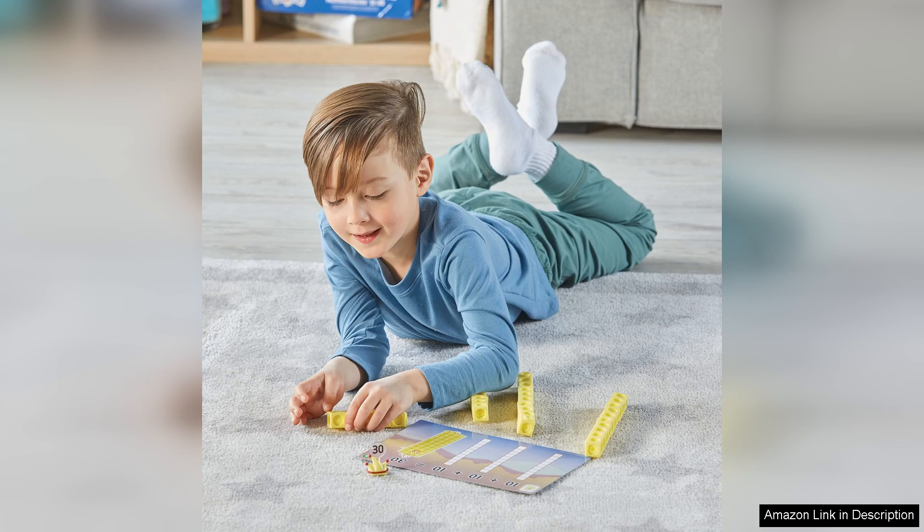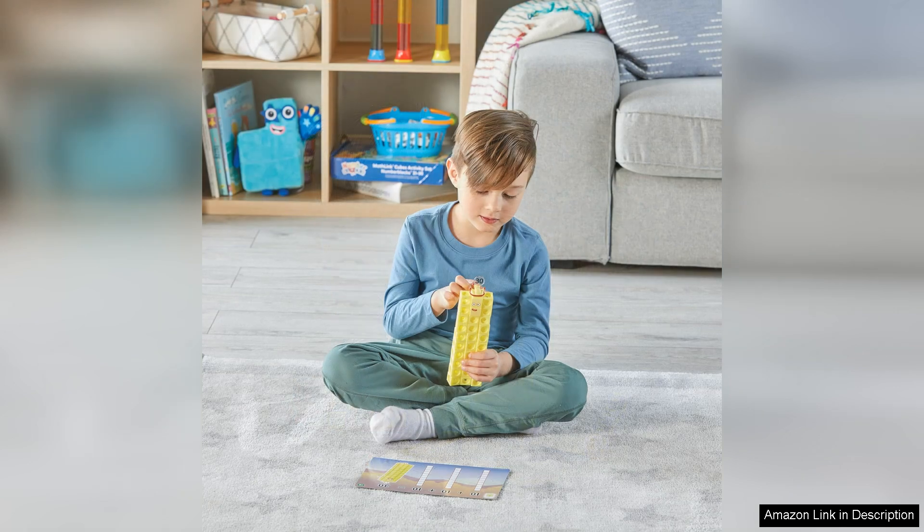The set not only promotes numeracy, but also enhances problem-solving skills and critical thinking. In conclusion, the Hant Twin MathLink Cubes Number Blocks 2130 Activity Set is a fantastic investment for fostering early math skills in preschoolers. Its engaging design, versatile activities, and alignment with educational goals make it an essential addition to any learning environment.